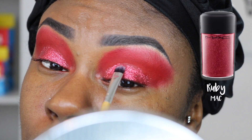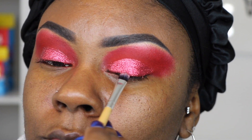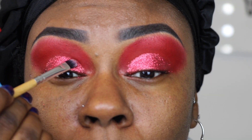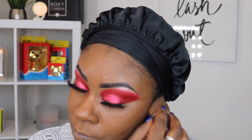To apply Ruby to my lid, I grabbed another small detail brush which I sprayed with MAC Fix Plus before dipping it into the glitter. Moving on to the face, I grabbed my Cover FX Power Play Foundation in shade G110 and applied it with a damp Beauty Blender.